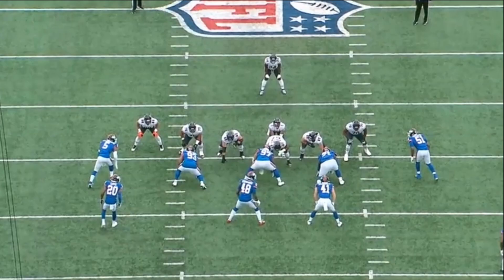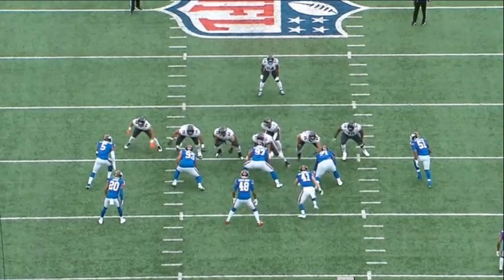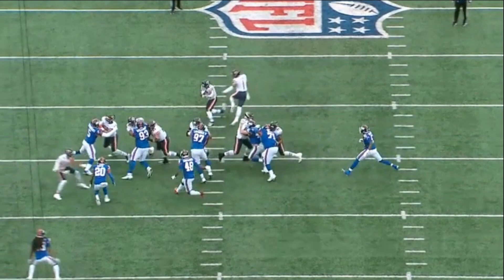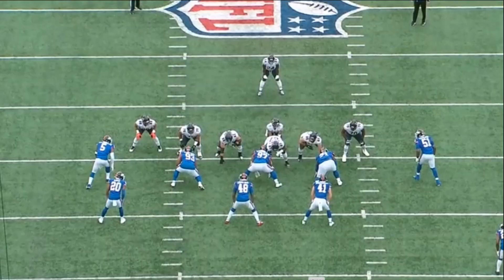Even against the run he does a nice job controlling guys. Yes, there were question marks about his strength — whether he's strong enough against NFL offensive tackles and tight ends — but hand placement goes a long way. If you get your hands to the inside, you can lift guys up, and that's part of his technique that made him great in college. After watching his rookie season tape, Kayvon Thibodeau will become one of the better defensive ends in the NFL.